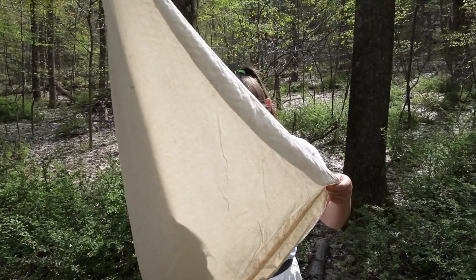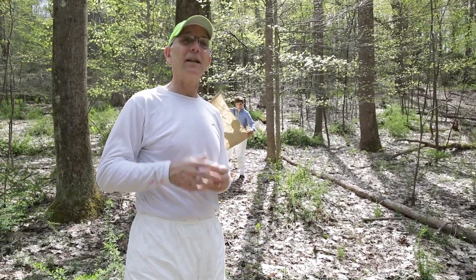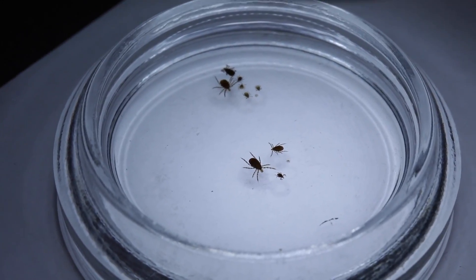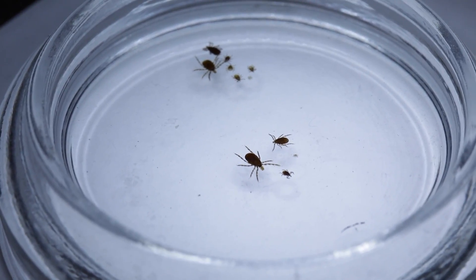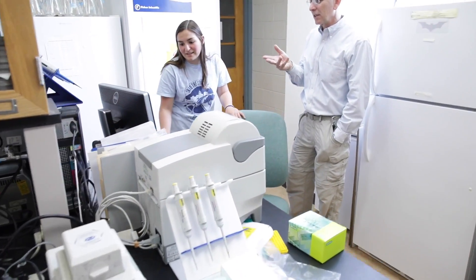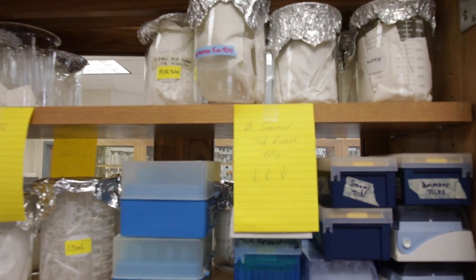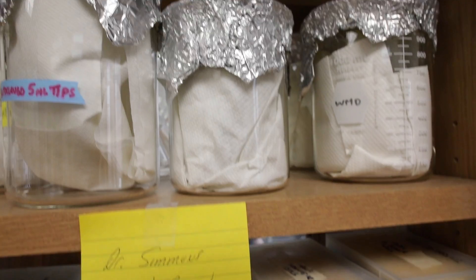We are now entering the nymph season. The nymphs have just started appearing, and their numbers will increase through the summer, peaking at the beginning of July. The nymphs are about poppy seed size — very small — and they're down in the leaf litter, on the grass and ferns, and they like to be in the woods. People are very active this time of year, hiking and doing yard work.